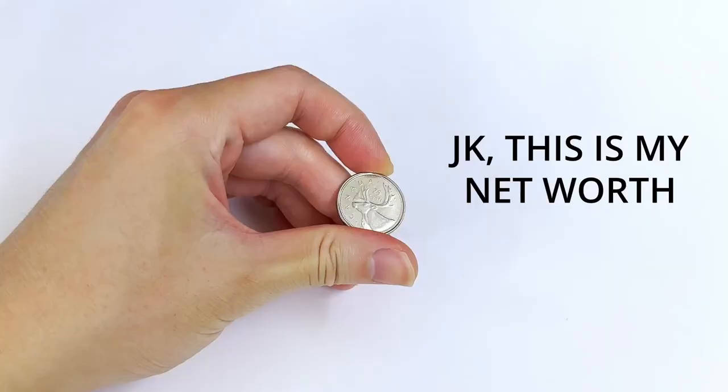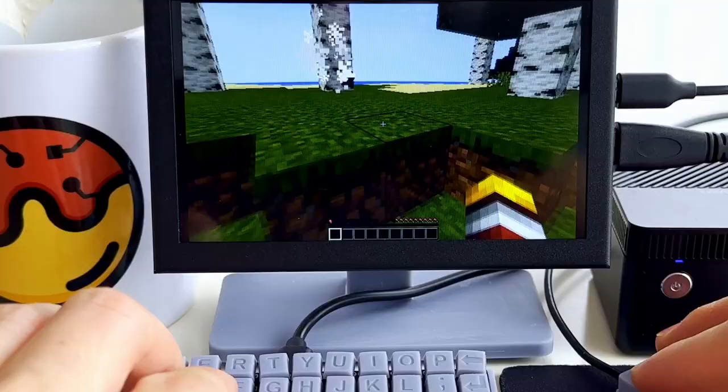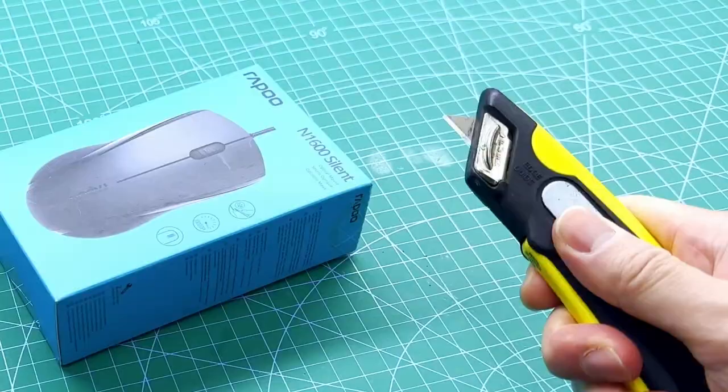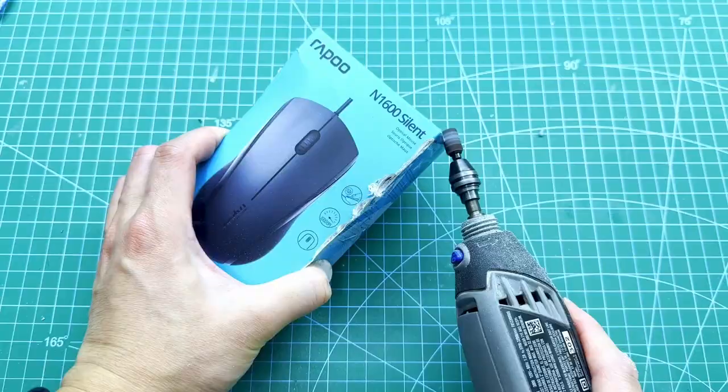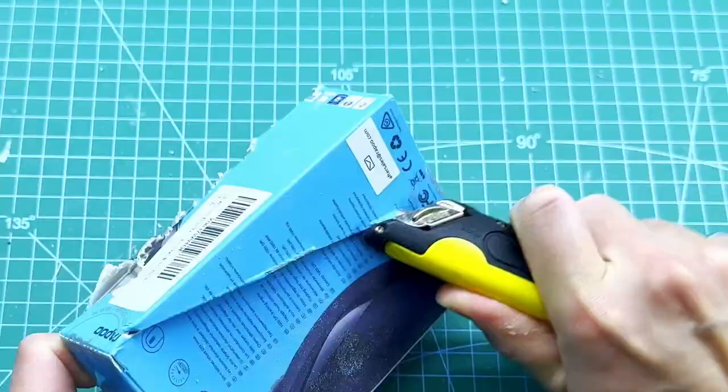With all this inflation, we gotta downsize everything — just look what I had to do to my gaming setup. Since we'll be building our controller based on a computer mouse, I went ahead and ordered the best performing one. Time to unbox this thing. Oh, you could just open this? Leave a like for a successful unboxing.